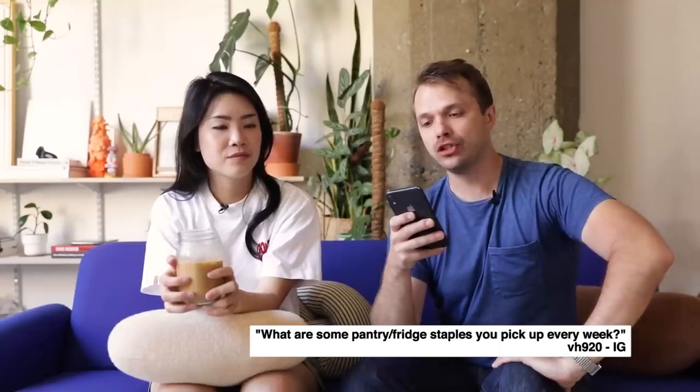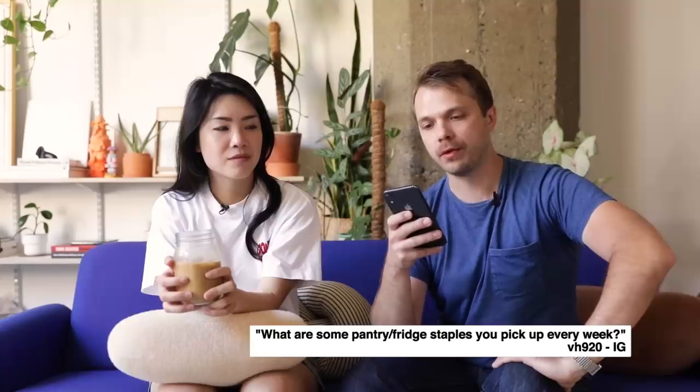What are some pantry and fridge staples you pick up every week? That's from vh920 on Instagram. Every week makes it interesting because I have plenty of staples, but ones I need to replenish every week — eggs are probably number one. Garlic, onions, and butter too. You can burn through them pretty quick if you cook every day. Most things I cook have garlic in it, or like a marinade. I have so much pasta that I don't need to buy it every week, but I eat so much pasta.